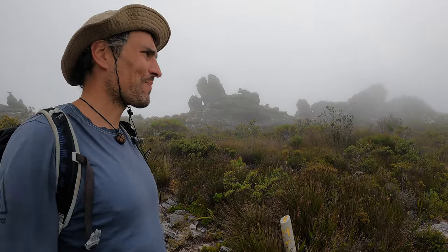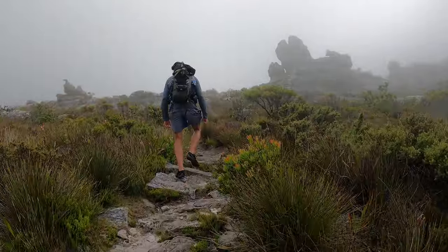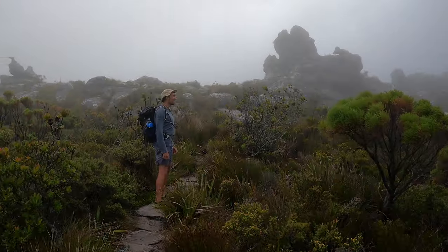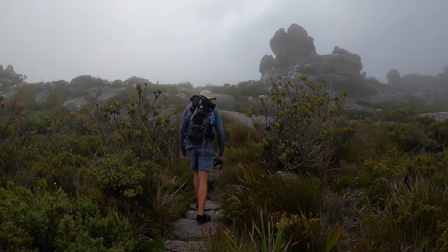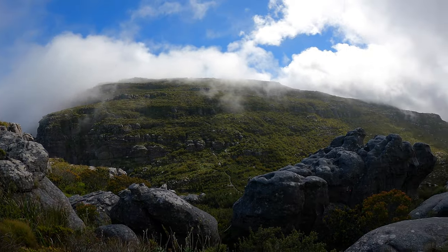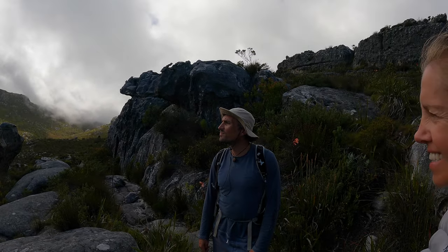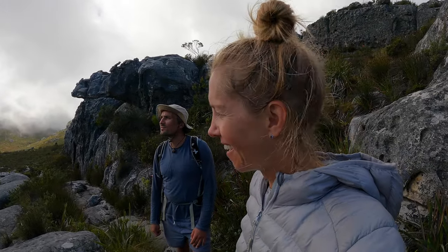I would guess about 20 knots with a couple of gusts, and the cloud helps as well. With all this cloud we could be on top of Snowdon in Wales. South-easterly winds bring the clouds that form the famous tablecloth on top of Table Mountain. That cloud is coming through so quickly, and it's so craggy — we could just be in a scene from Wuthering Heights.